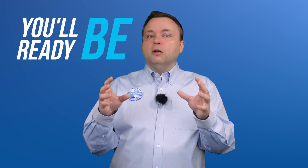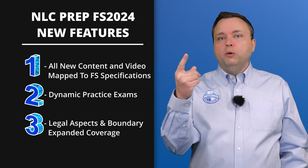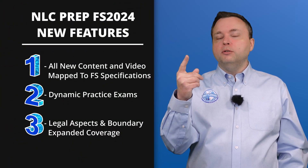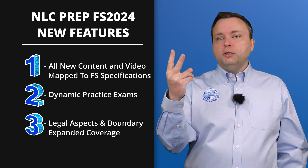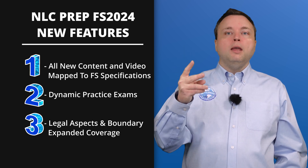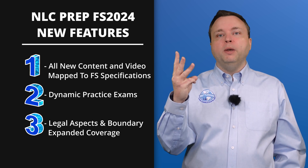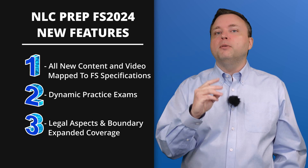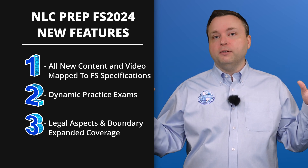So you're going to be ready for whatever the exam throws at you. To recap: number one, we have updated our videos and modules to exactly match the FS specifications. Number two, dynamic practice exams, which are awesome. And number three, we are covering legal aspects and boundary in a depth and sequence like no one has ever seen before.